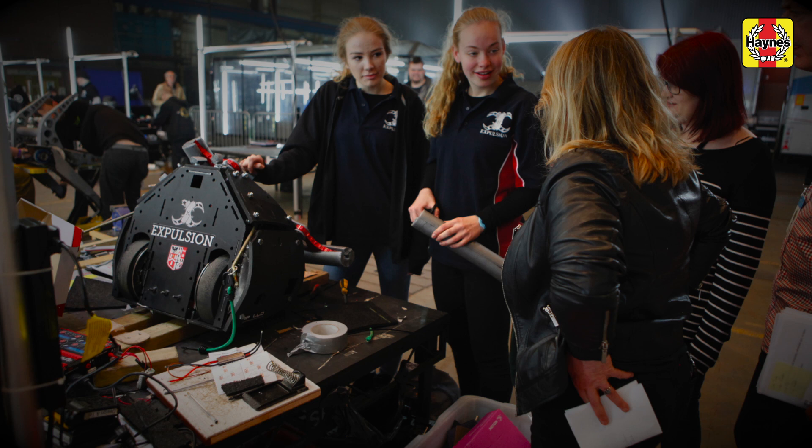I'm Georgina. Our team name is Brentwood School Robotiers and in our team we have Juliet, Harry, Rebecca and our robot is Expulsion.